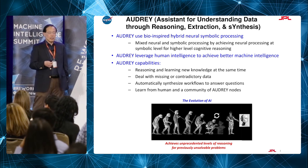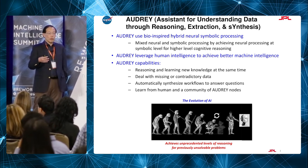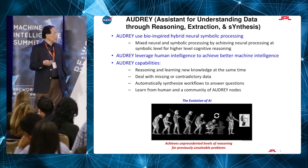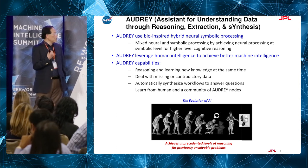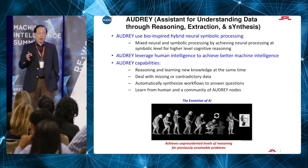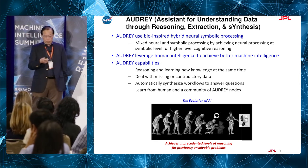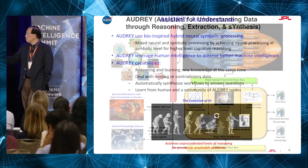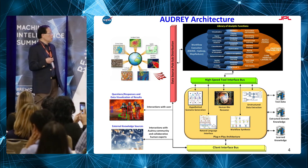We want capability where we can do reasoning and learning at the same time. A lot of learning systems today require training first, and then you use them for reasoning. For us to explore in real-time environments, we need to reason and learn simultaneously. We need to deal with missing or contradictory data — in real-life environments that happens all the time. We need to synthesize workflows to solve problems, and also learn from a community of Audrey nodes.